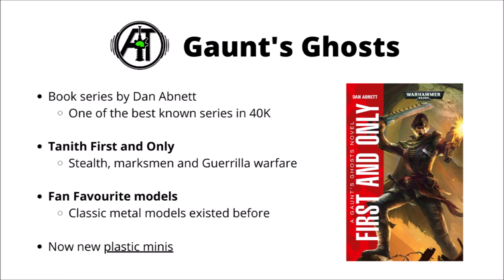Some classic metal miniatures did used to exist — I believe they were released around 12 years ago now, no longer for sale by Games Workshop, and now lovingly updated with these great new plastic sculpts.